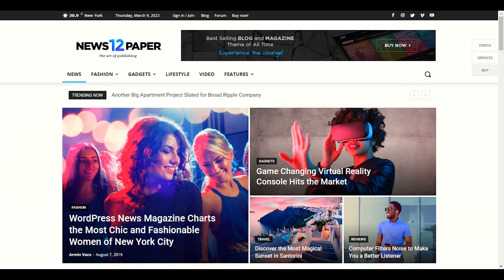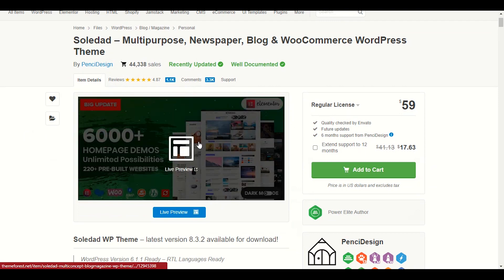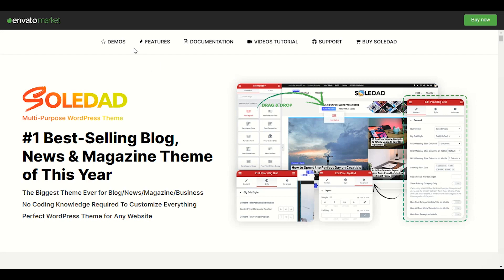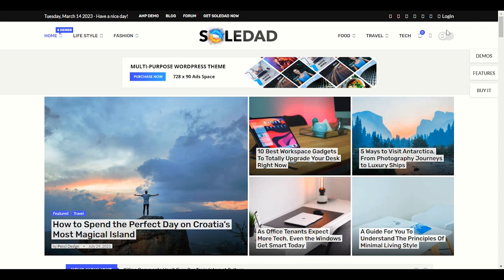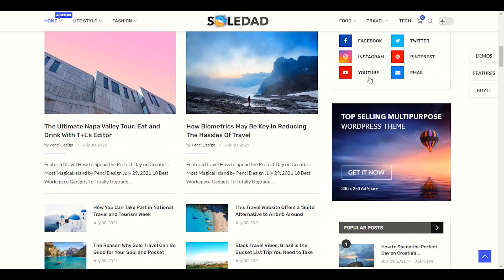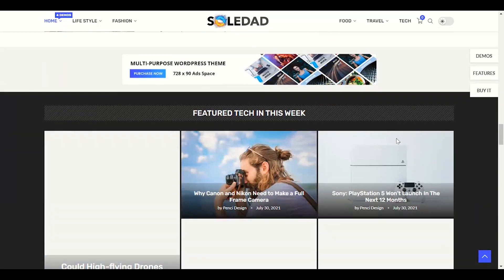Let's move to number three — we have Soledad. I personally used it. Soledad is also a fast theme with great performance in SEO. Let's open its demo. You can see a really nice demo — you have a night mode button you can enable. The interface is really nice, and similar to Newspaper theme, you have social media integration. It's really easy to navigate.